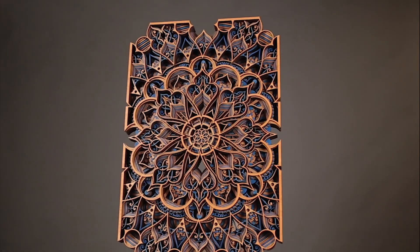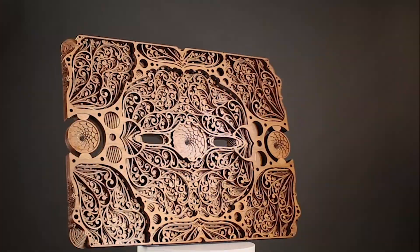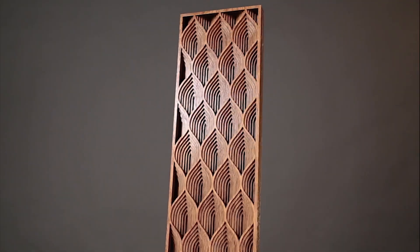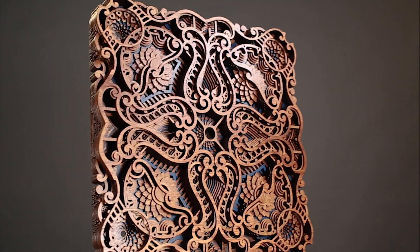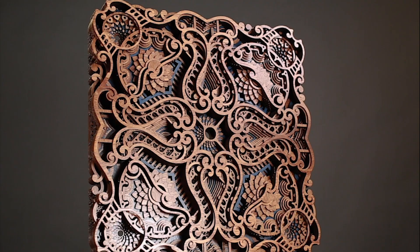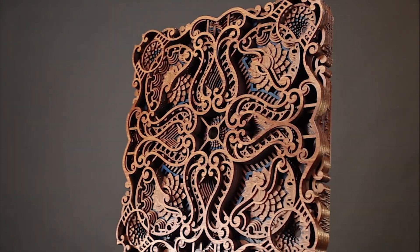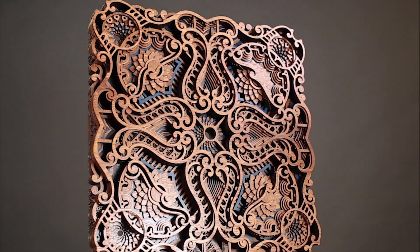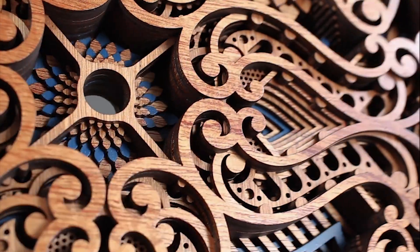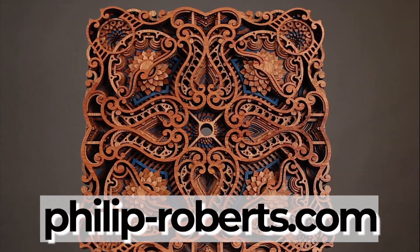Hello, I'm Paul Barrett. Welcome to my gallery. One of my favorite pieces would be Zephyr, completed in 2020. She has 12 layers, including some blue accent layers. She is 16 by 16 inches square and hangs both horizontally and on the diagonal. Be sure to check out philip-roberts.com.